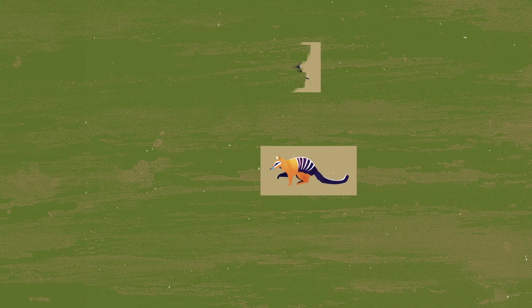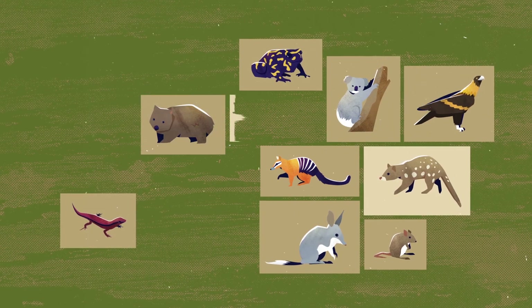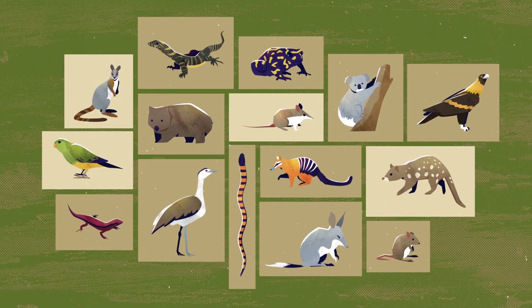The long list of victims includes unique marsupials such as quolls, bilbies, koalas, wombats and wallabies, as well as ground-dwelling birds, snakes and reptiles.